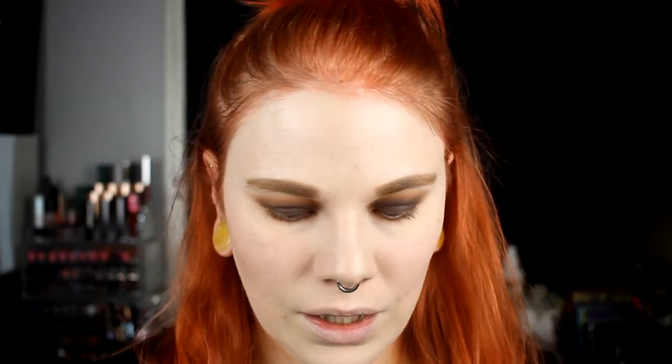For my lower lash line I will do the same — I will take the Lightyear from Linda Hallberg and really smoke it out under my eyes. I might smoke it up but not being too precise with it. And then I will go in with the Virgo from Colourpop and do the same.